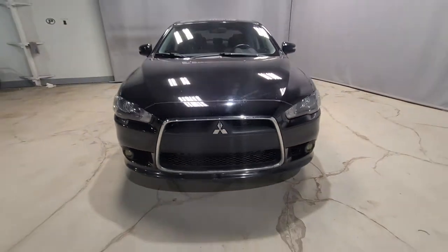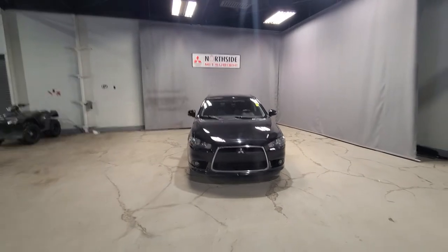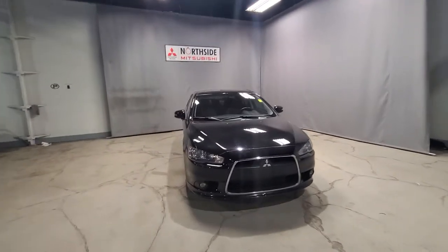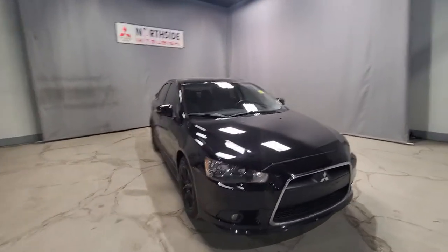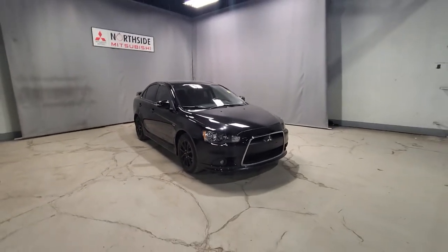Hey guys, welcome to my channel, thank you for watching. My name is Gabby and I'm a sales consultant here at Northside Mitsubishi. Today I have a quick little walk-around video for you — it's going to be on our stunning 2015 Mitsubishi Lancer SE.